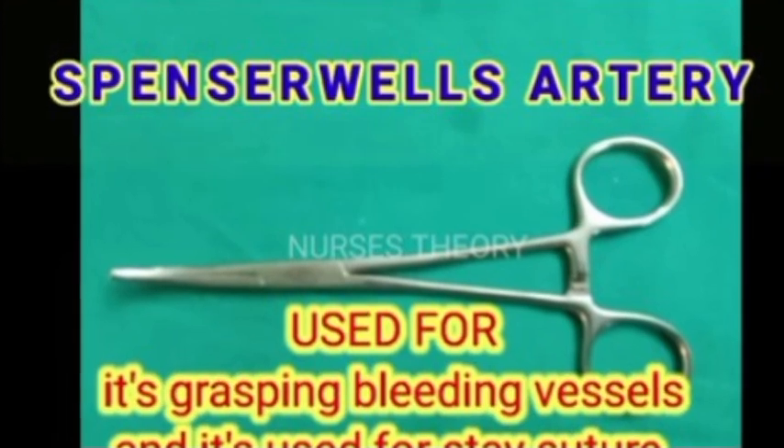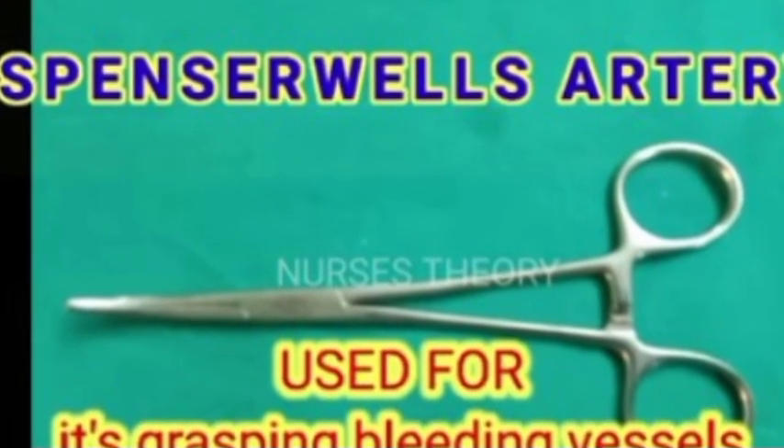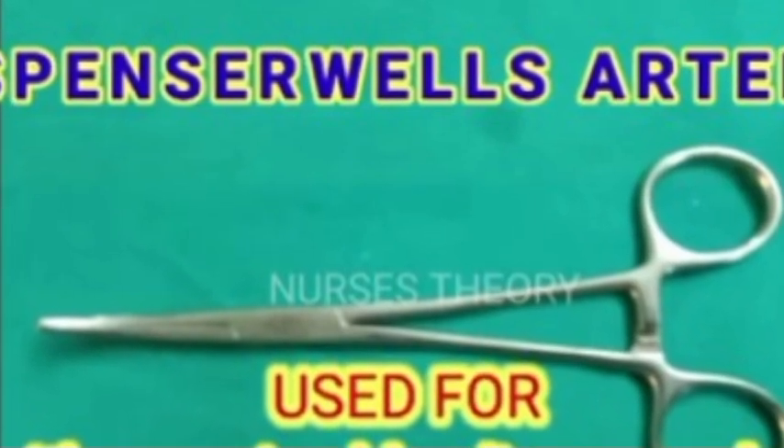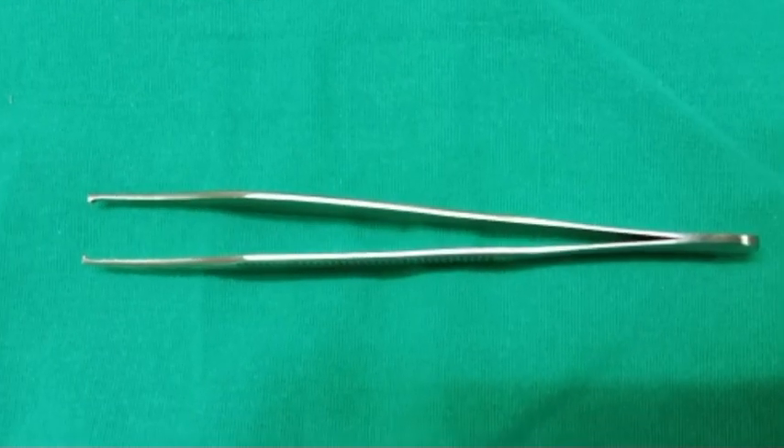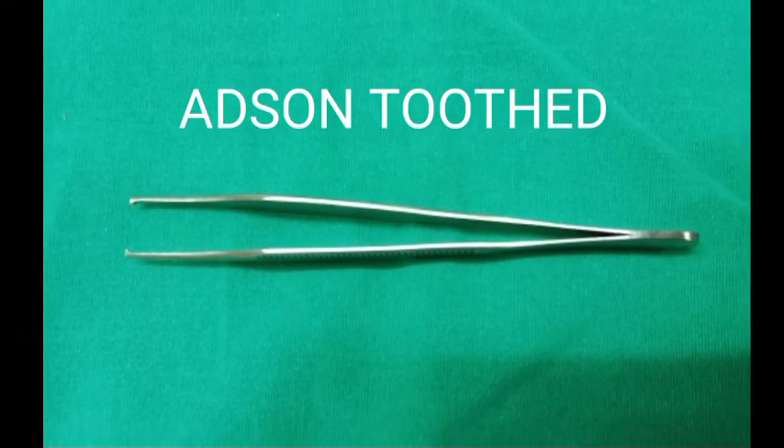The fourth instrument is the curved artery forceps. Everyone knows this instrument, but its uses are very important. It is used to control bleeding and for clamping the vessels. The fifth instrument is the artery and toothless dissecting forceps, otherwise known as thumb forceps. It is used for handling delicate tissues during operations.